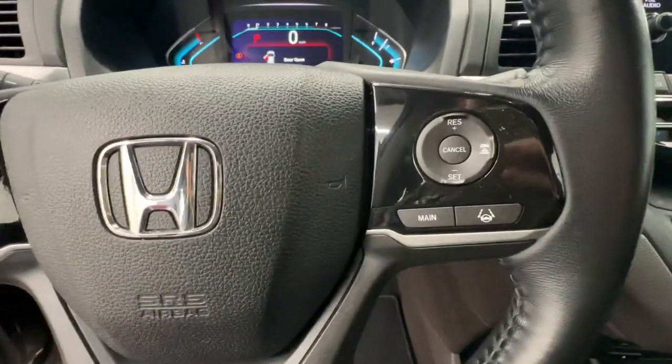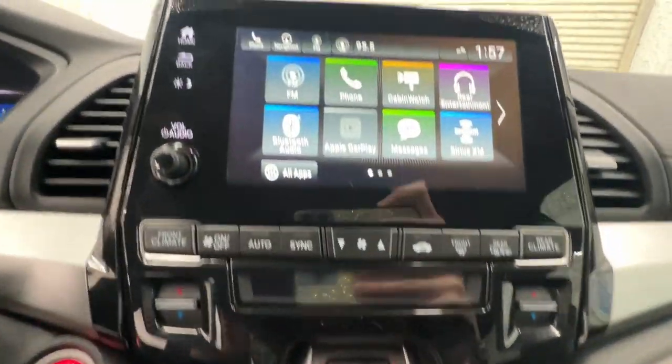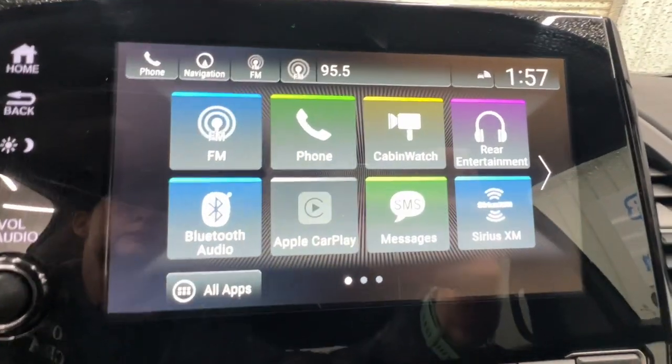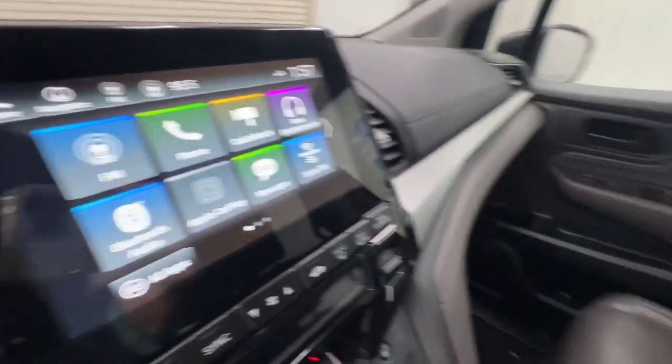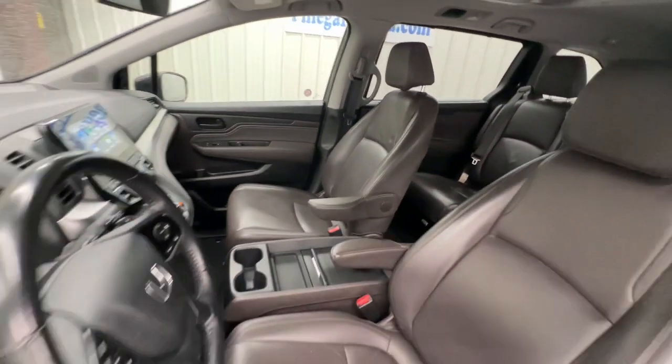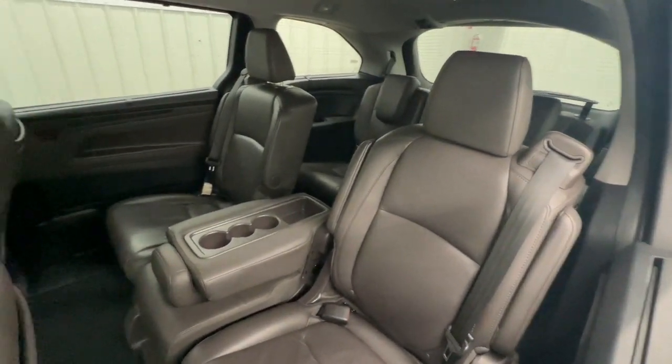These are just some of the great options this vehicle comes with: Apple CarPlay and/or Android Auto, Pre-Collision System, Navigation System, Keyless Entry, Moonroof, Power Passenger Seat, Heated Mirrors, Fog Lamps, Backup Camera, Satellite Radio.